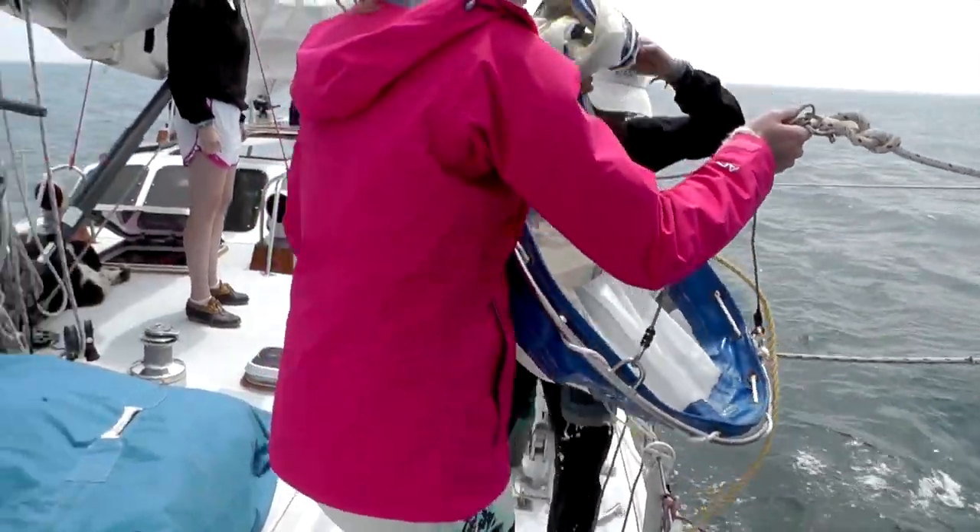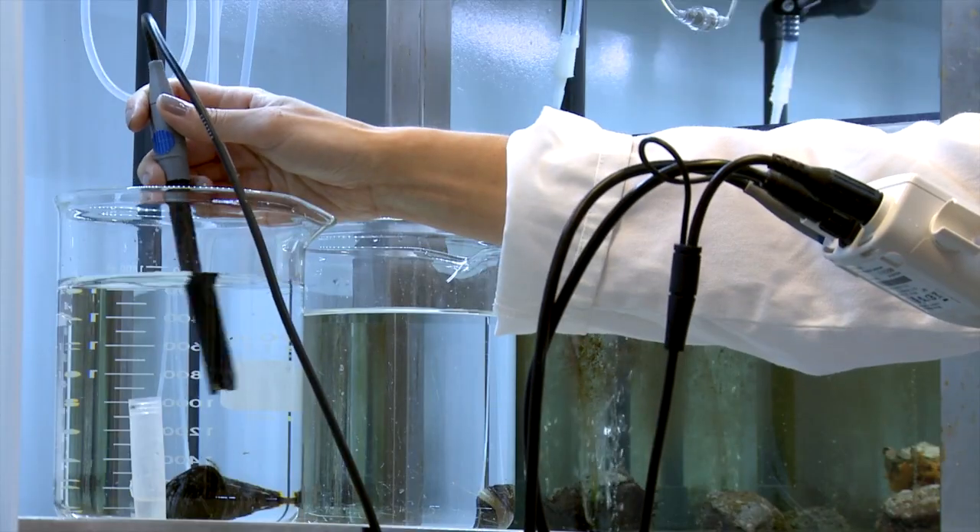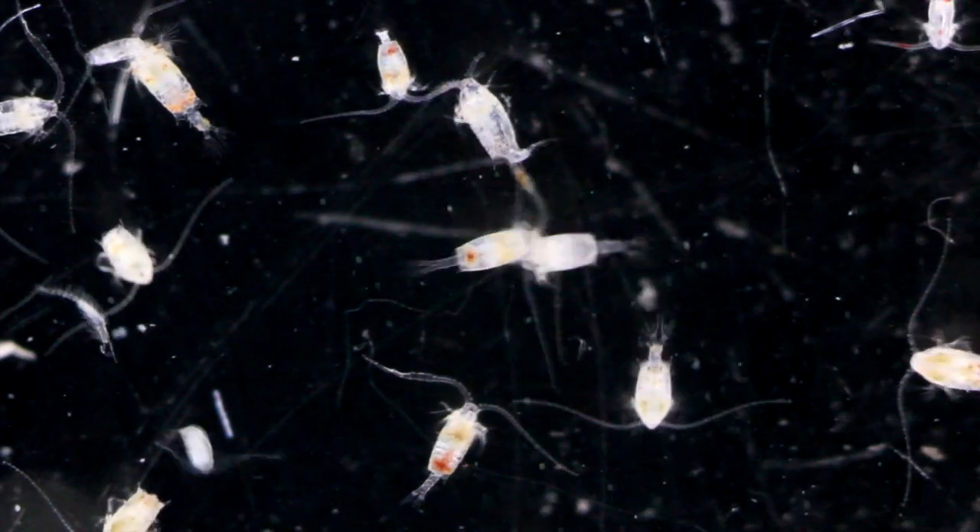So it's really important that we complement this fieldwork with controlled laboratory experiments where we can look at these questions in much more detail. The type of zooplankton that we're studying in particular are copepods.